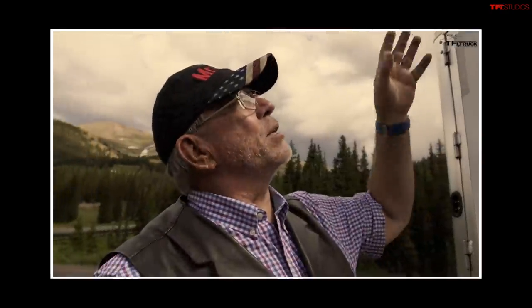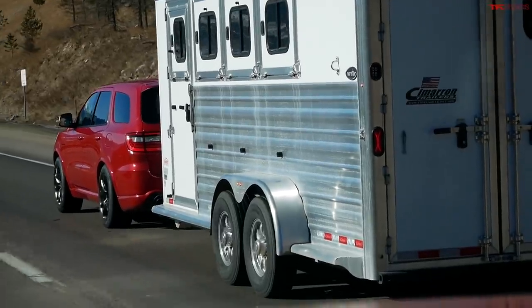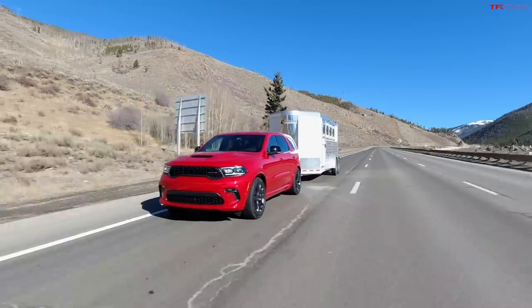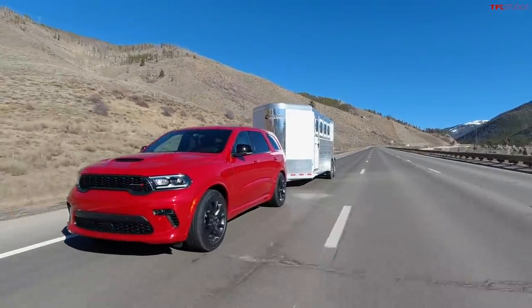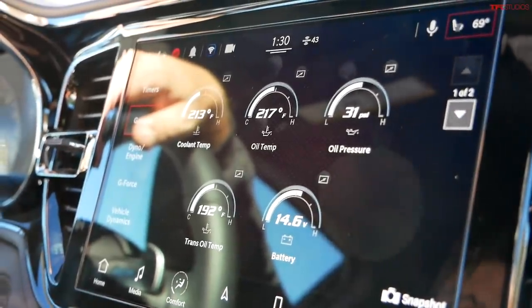If you've seen i-Gauntlet runs before, you might be wondering where is Mr. Truck, where is Nathan or Roman? Well, because of the pandemic and also scheduling conflicts, I have to do this by myself. But I'm pretty happy to take this new Durango down the i-Gauntlet, measure its braking performance when towing the trailer, and also show you all the data and all the gauges on the way up the mountain. So let's do it.